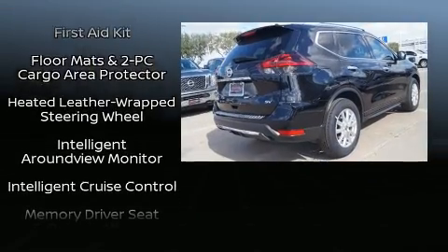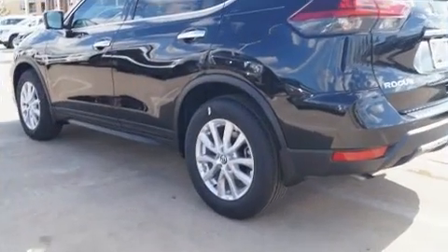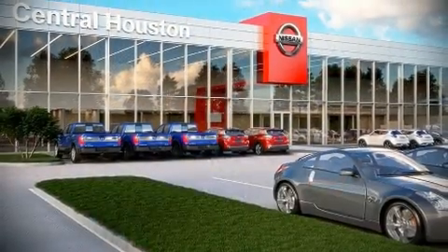A security system and four-wheel disc brakes with ABS are also included. Brake assist technology provides extra pressure when applying the brakes.